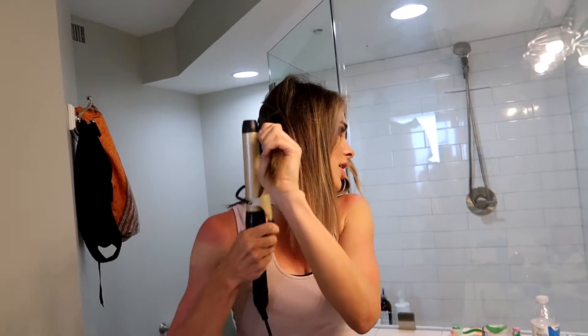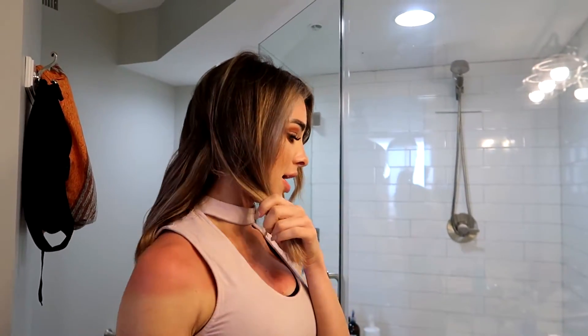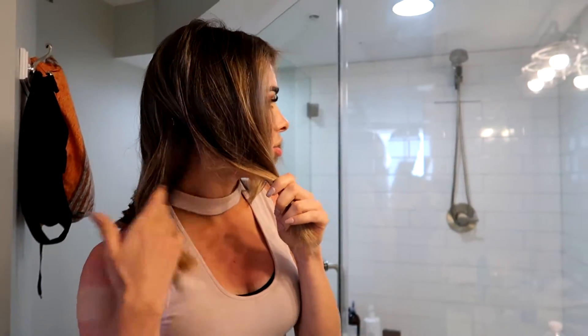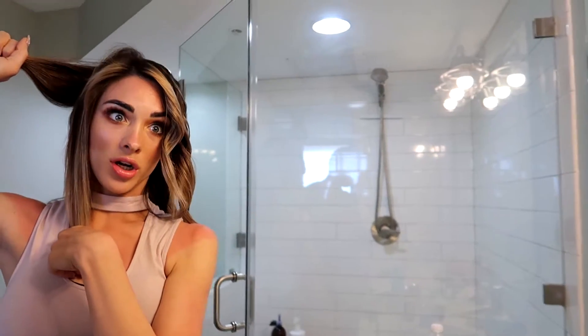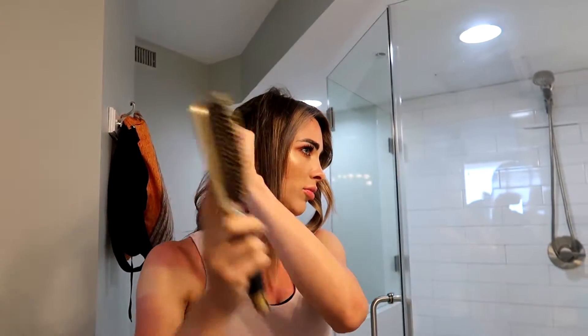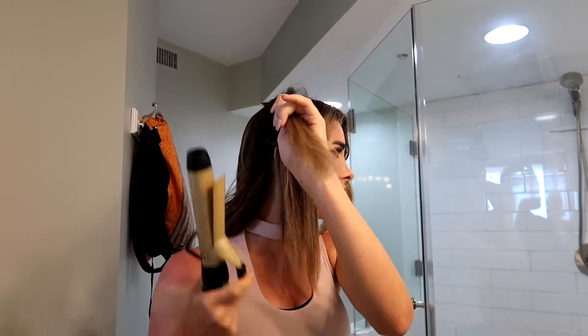I'm literally just taking medium sections and rolling my hair for about two seconds, with a little hairspray in there. I watched this girl on YouTube — I'm obsessed with her. Her name's Lydia Gordon, I think Lydia Elise Gordon. I could be wrong, but if you type in Lydia Gordon it'll pop up.